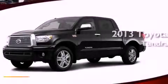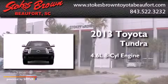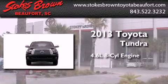This is a brand-new 2013 Toyota Tundra. It features a 4.6-liter eight-cylinder engine and an automatic transmission.